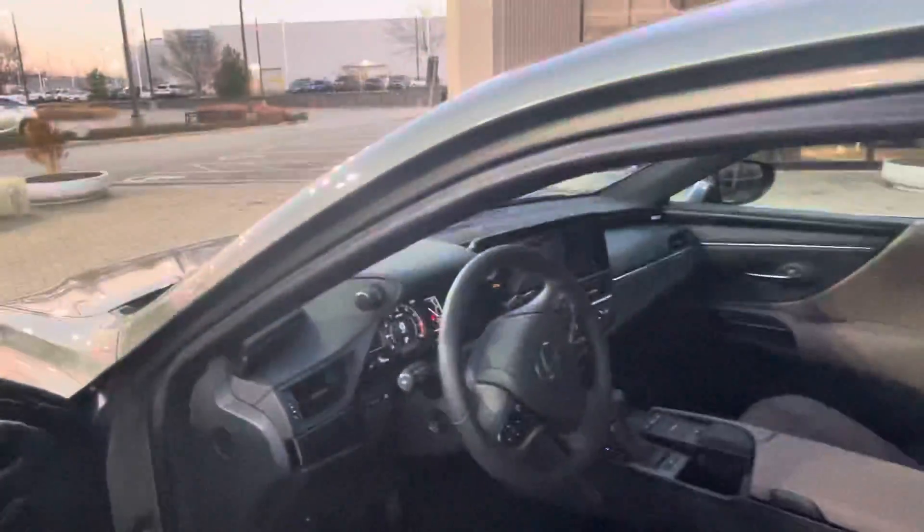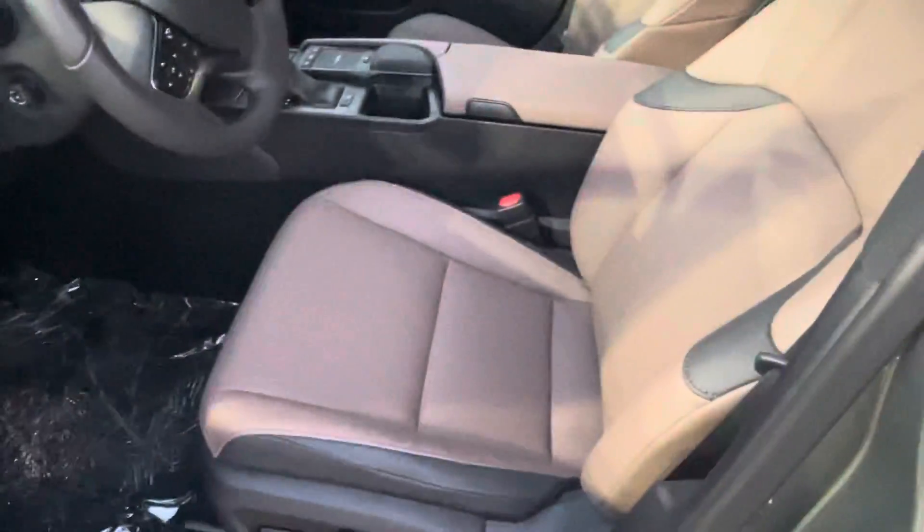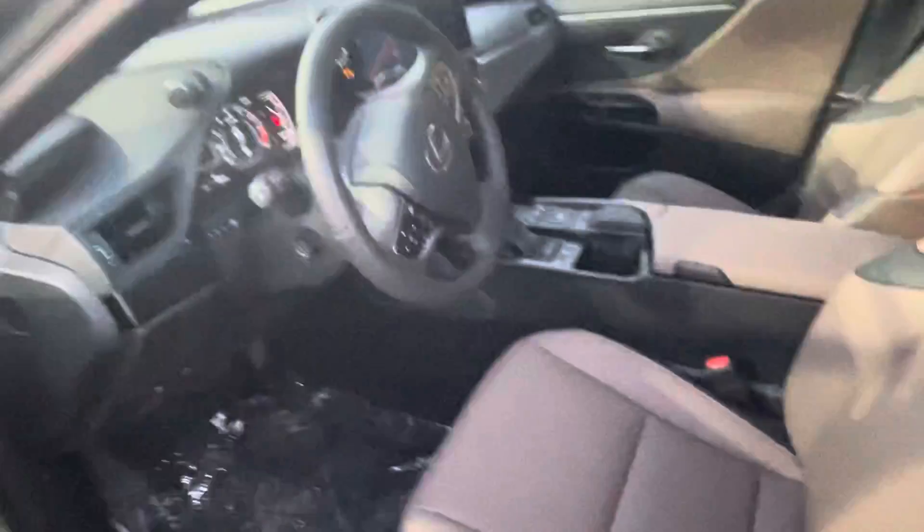And just all the nice stuff that comes with a Lexus. Seats are heated and ventilated. This one also has memory for the seats, the mirror, and the steering wheel.